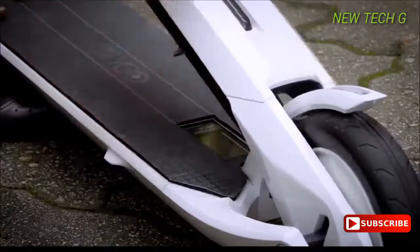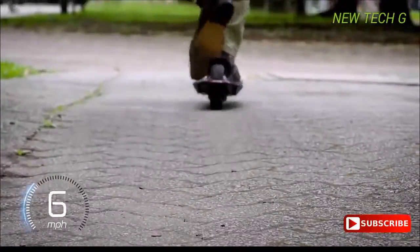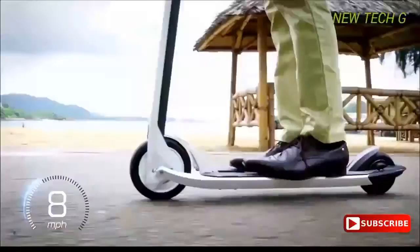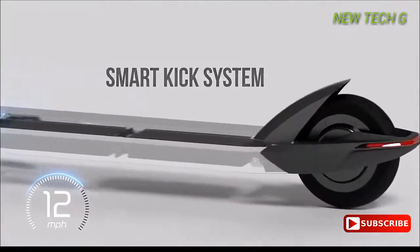Ready in seconds, the handlebars flip forward at the push of a switch. With a single kick the motor is activated and will maintain your speed. Acceleration is activated by the smart kick assist system, which consists of the hub motor and new state-of-the-art smart sensors.